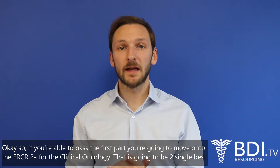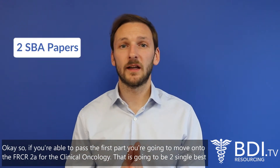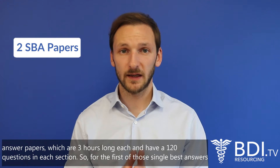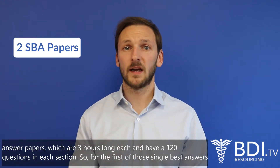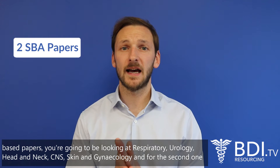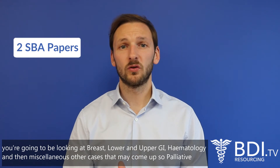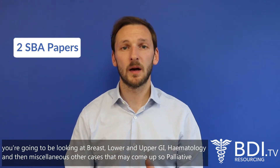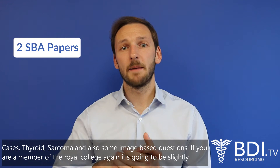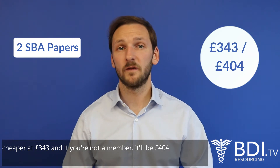If you pass the first part, you move on to FRCR 2A for clinical oncology, which consists of two single best answer papers, each three hours long with 120 questions. The first paper covers respiratory, urology, head and neck, CNS, skin, and gynaecology. The second covers breast, lower and upper GI, haematology, and miscellaneous cases such as palliative care, thyroid, sarcoma, and image-based questions. Members of the Royal College pay £343; non-members pay £404.